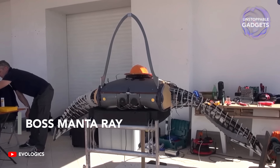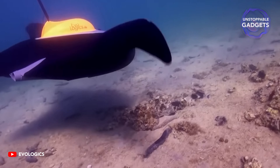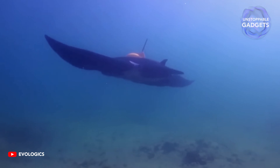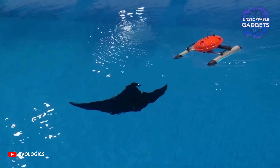And since we are underwater already, we might find a whole swarm of autonomous robots going about their daily activities. The EVOLOGICS BOSS manta ray is modeled after a manta ray — a design chosen by the developers for the ability to access hard-to-reach areas and an extremely great ability to maneuver.